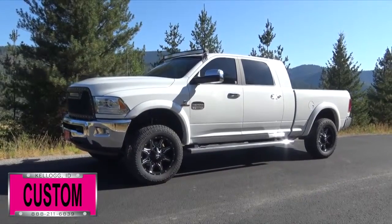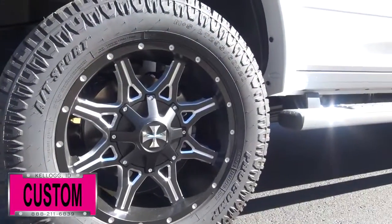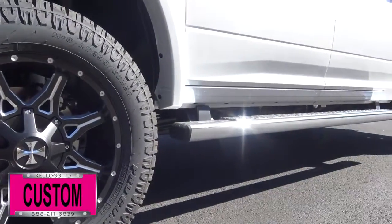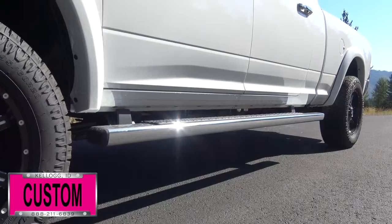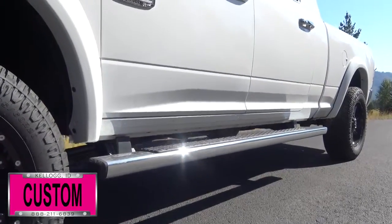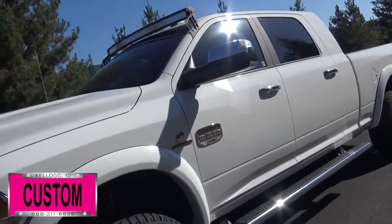Here at Dave Smith Motors, we pride ourselves on doing customized accessories better than anyone. Today I want to give you a quick look and walk around this brand new 2017 Ram 3500 Longhorn Mega Cab 4x4. This, my friends, is a prime example of what our Dave Smith Customs team can do for your new truck.